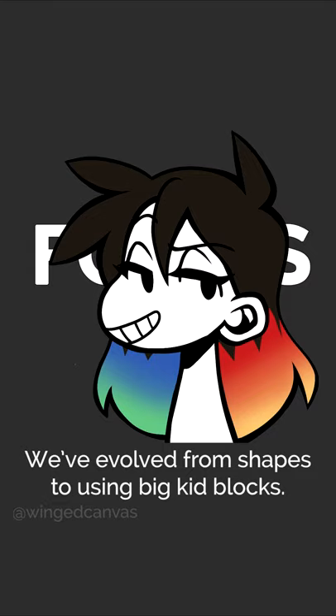Forms. Congratulations! We've evolved from shapes to using the big kid blocks. Squares? Circles? Triangles?